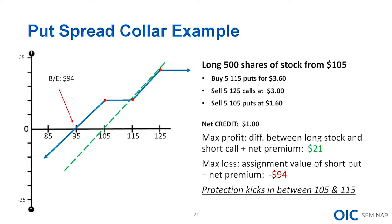Maximum profit is the difference between long stock and the short call: she bought shares around $105, the short call is at $125 — a $20 profit on the stock — plus the $1 net credit. Maximum loss: if assigned on that short put, she's forced to buy shares at $105, and theoretically stock can go to zero — so she doesn't have protection if the stock absolutely plummets. But she's not looking for that; she's just looking for protection within that small window.